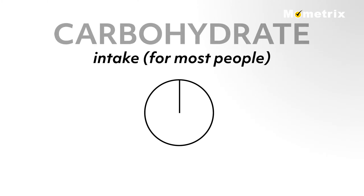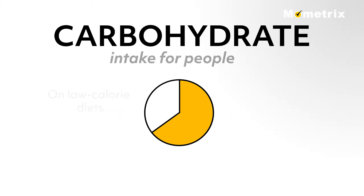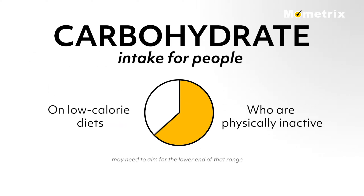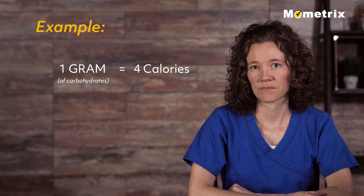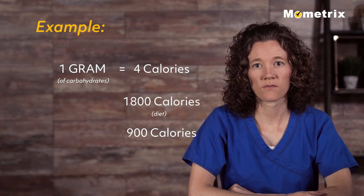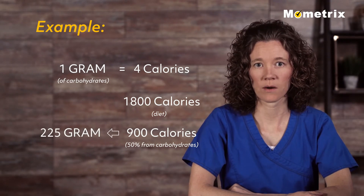The carbohydrate intake for most people should be 45 to 65 percent of total calories for the day. People on low-calorie diets and those who are physically inactive may need to aim for the lower end of that range. One gram of carbohydrate provides about 4 calories. For example, if the patient is on an 1800-calorie diet and wants to get 50 percent of those calories from carbohydrates, they should aim for about 225 grams of carbohydrates daily.